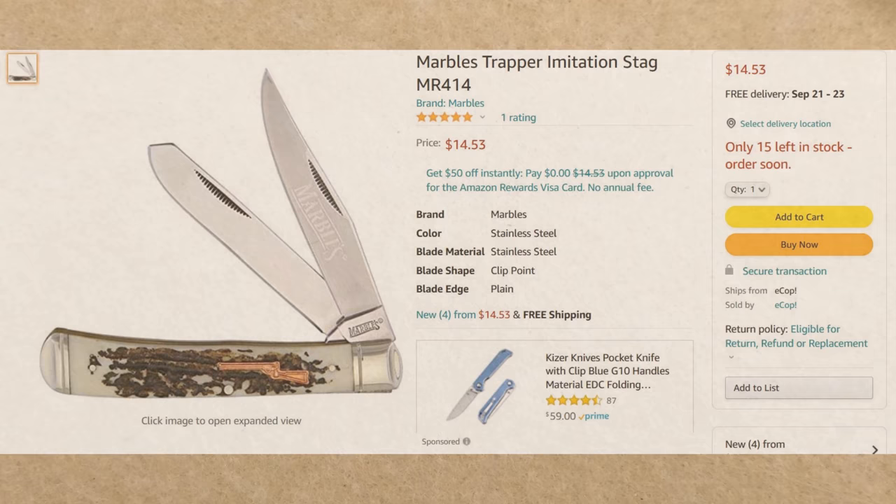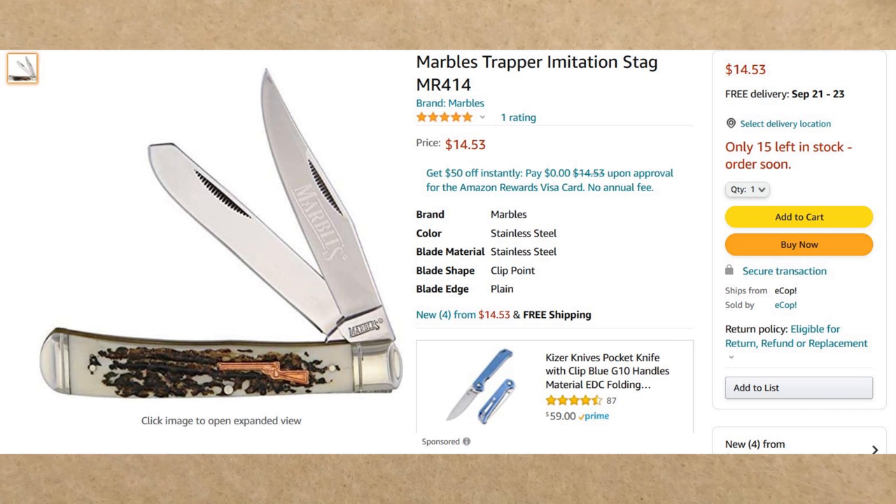Up next we have the Marbles Trapper Imitation Stag, model MR414. I'm not a huge Trapper fan, but I wanted to include it for Trapper fans of my channel. It has a really cool copper-looking shield with a rifle, which I thought was cool. It has a nice blade etching with a frosted reverse etch — I prefer that over Marbles' usual black etching. It has a nice long spay blade and a clip blade. If I were to get a Trapper, this might be on my list. Comes in at $14.53 from ECOP — no Amazon Prime required, no minimum order.